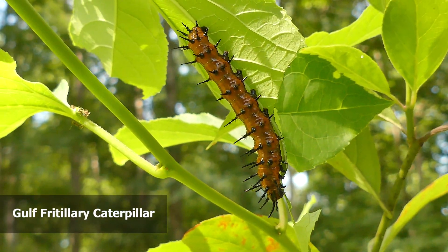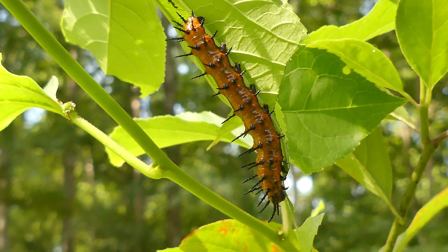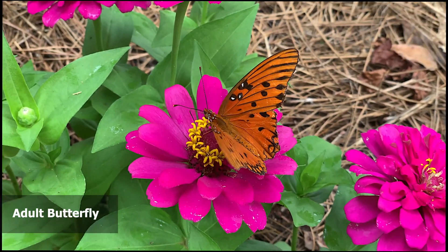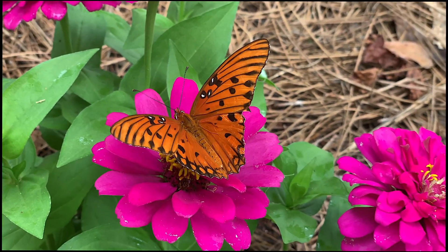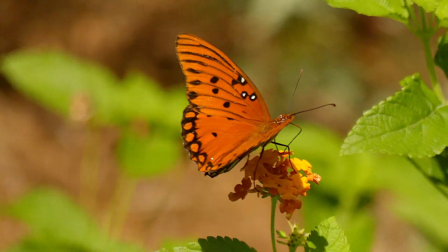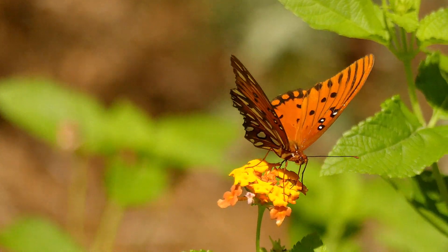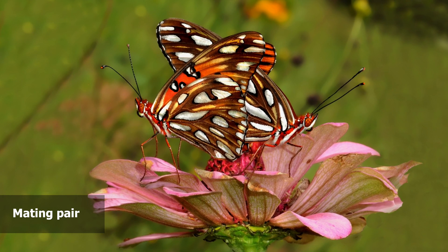The host plant for the gulf fritillary is the passion vine, which is abundant in the Crayer Preserve. By late summer, the gulf fritillaries are common butterflies in virtually every county of the state. And when the days shorten in the fall, massive flights occur as the northern butterflies travel through Alabama down to the gulf coast and southward on into Florida.